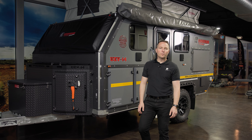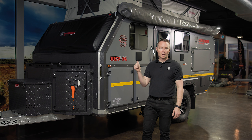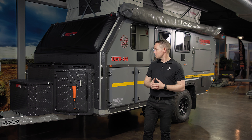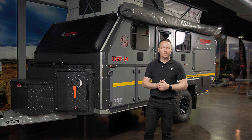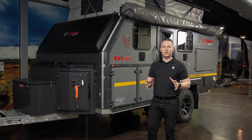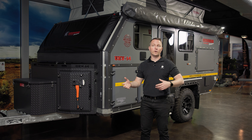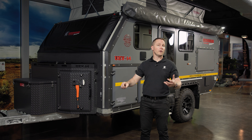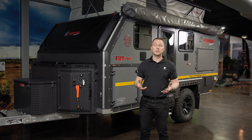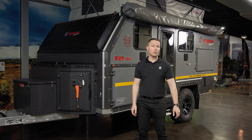Hi campers, it's Daniel here from Conqueror 4x4 and I've got the fabulous UEV 14 behind me. I'm going to start by talking about storage. This was meant to be a very brief video on storage, but that will not give it justice. There's more storage in here than you could possibly use. Storage is a really important thing when you're going out camping, whether you're a couple or a family — you need to be able to store things and have access to them quite easily.